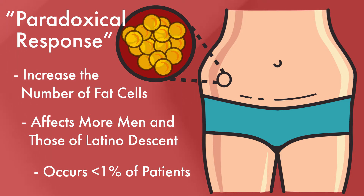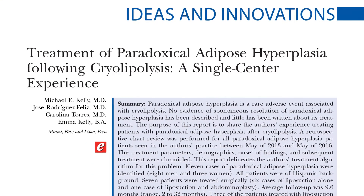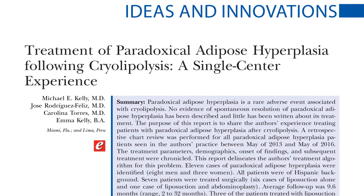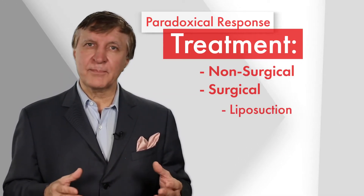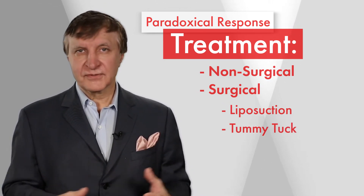But if it does happen, you need to see a board-certified plastic surgeon who can help you. In this new PRS article, surgeons treated 11 patients who presented with painless, enlarged, and firm masses of fat about three months after cryolipolysis. Seven of those patients received surgical treatment, including liposuction, and in one case, an even more invasive tummy tuck procedure.